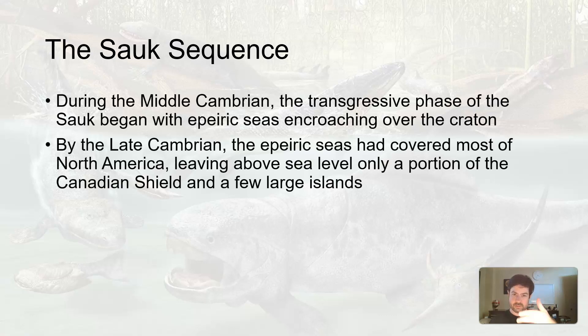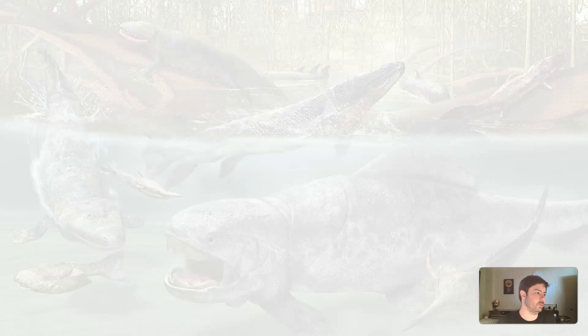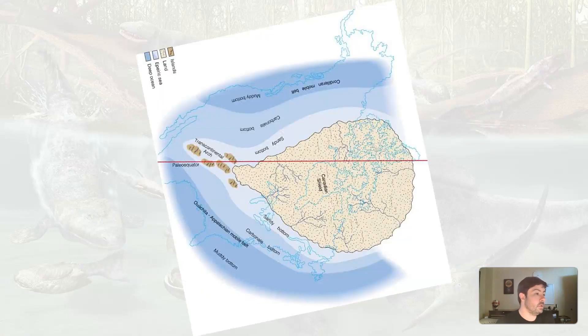The ocean came in and eventually went out. At the height, only a portion of the Canadian Shield was exposed, along with a few what appeared to be islands. Collectively, we named these the Transcontinental Arch, and this kind of little series of islands extended from what is now New Mexico up to Minnesota. So what Laurentia looked like at the height of this transgressive Sauk sequence, with the height of the ocean, was something like this.